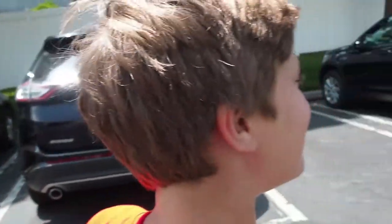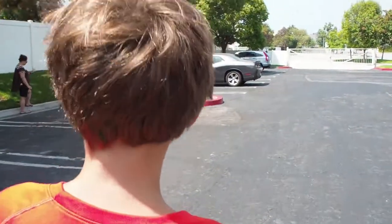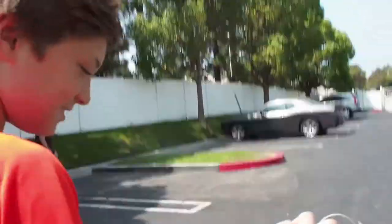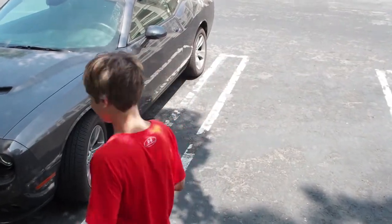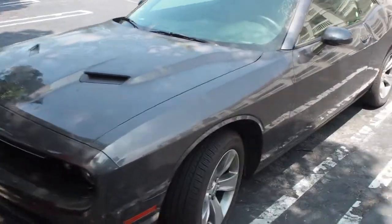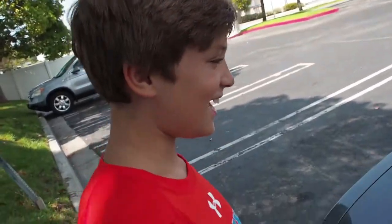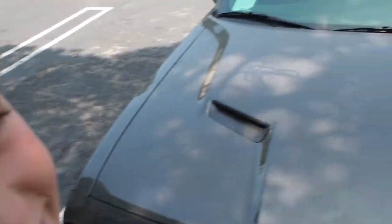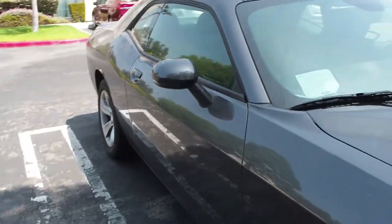Alright, so it's right over here. It's probably the best car you've ever seen. So here it is. I don't know if you can see, but it says lots of stuff. Also known as the pee pee truck.